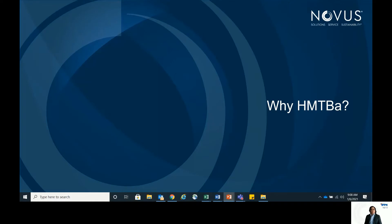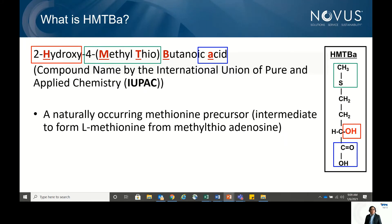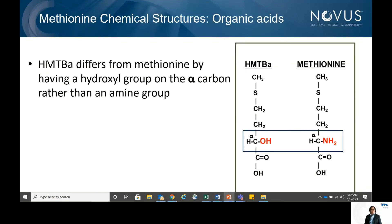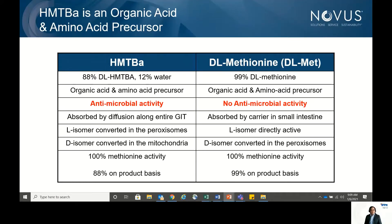Why is HMTBA such an important organic acid? HMTBA, or 2-hydroxy-4-methylthiobutanoic acid, is a naturally occurring methionine precursor. It is an organic acid but is chemically different from DL-methionine products because of its hydroxyl group. This allows HMTBA to be more bioavailable when animals are under challenged conditions. Because HMTBA is an organic acid, it definitely has antimicrobial activity, unlike DL-methionine which has none.